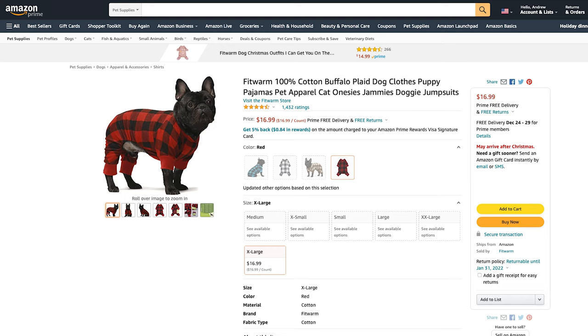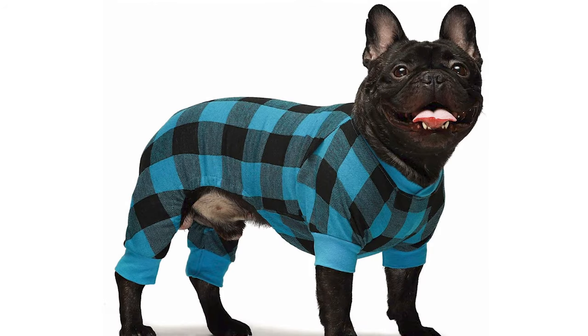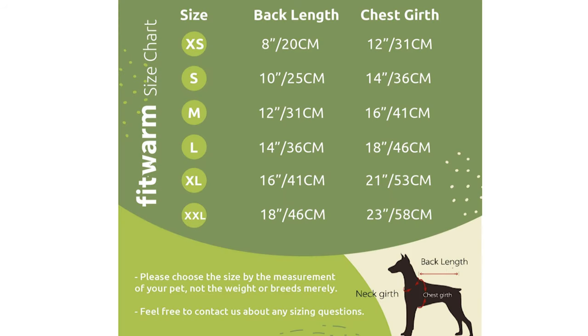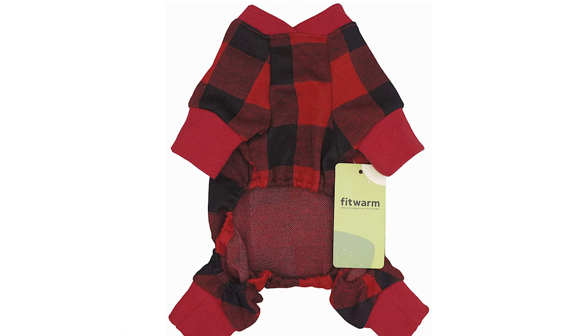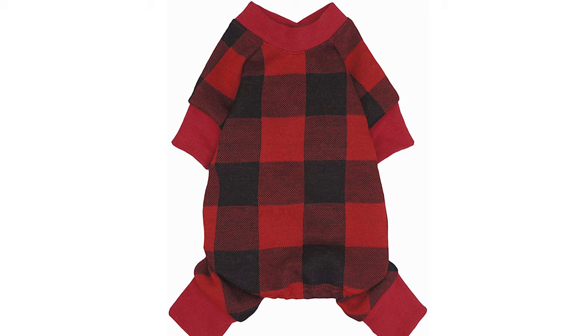Let's move on to product number two, which is this Fit Warm 100% cotton buffalo plaid pajamas for your dog. These pajamas come in four different colors — red, blue, gray, and brown — ranging from extra small all the way to double XL. This high-quality onesie-style pajama provides protection from the cold with all-over coverage, elastic under the belly for a perfect fit, rubber elastic leg openings for added comfort, and is cut higher in the belly for easy potty breaks. Great for a lazy day at home or classic holiday photos.